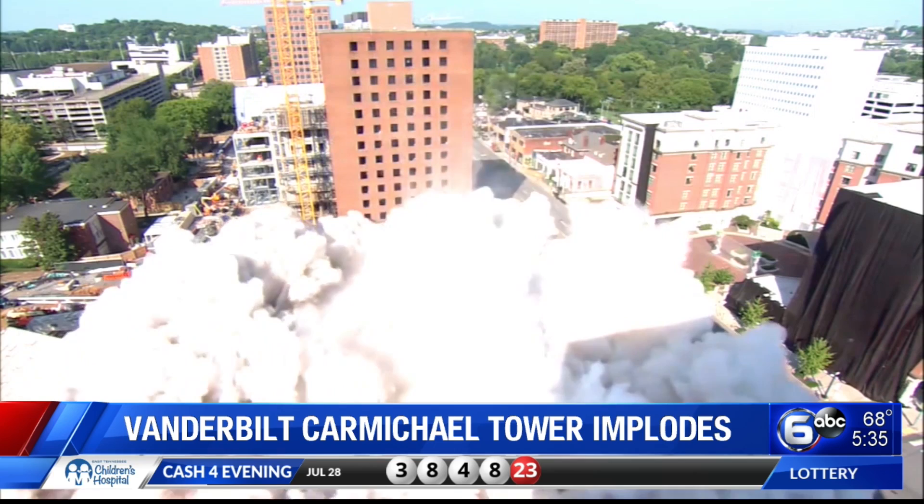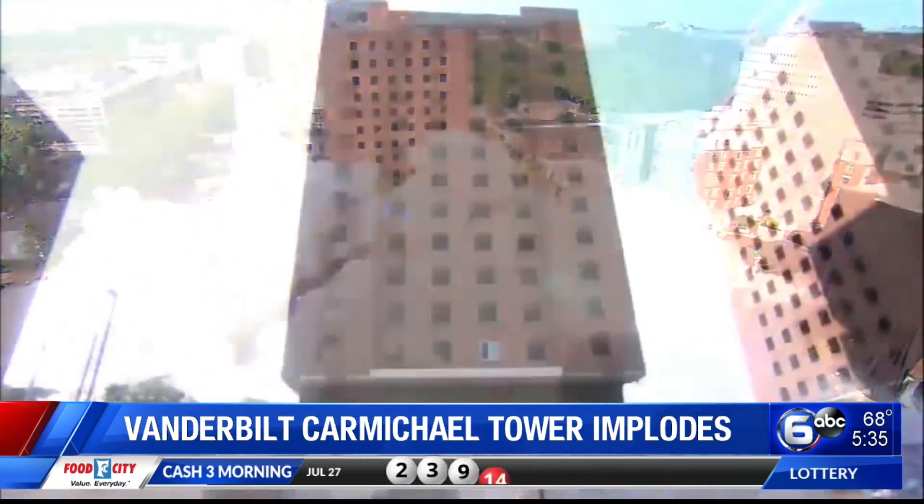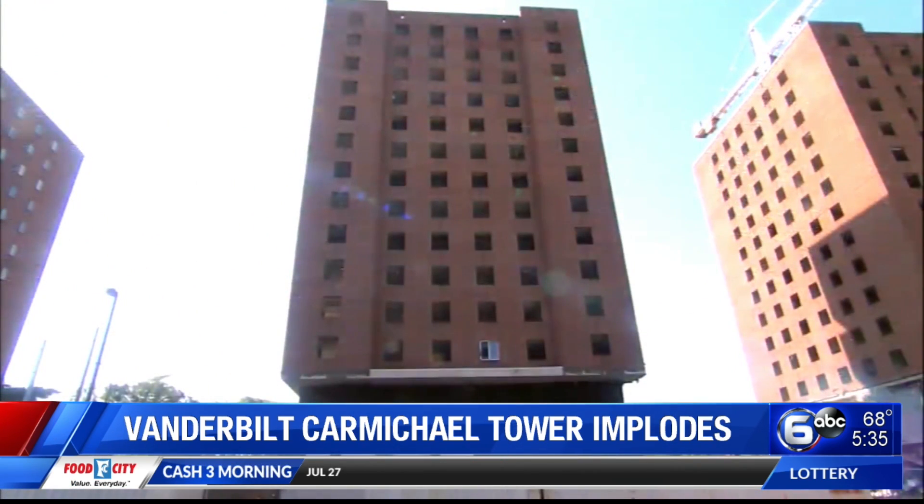The tower was scheduled to come down Saturday morning. The 14-story tower took 11 seconds to fall completely. An estimated 400 pounds of explosives were used to trigger the implosion.